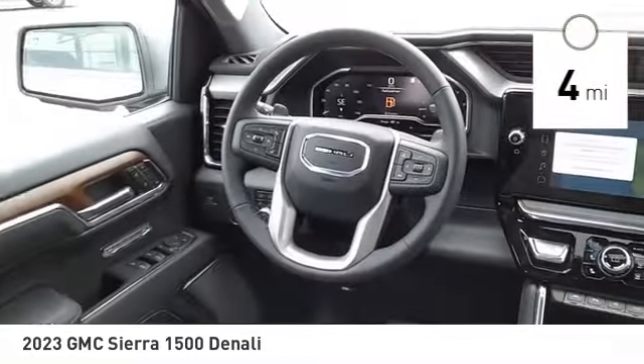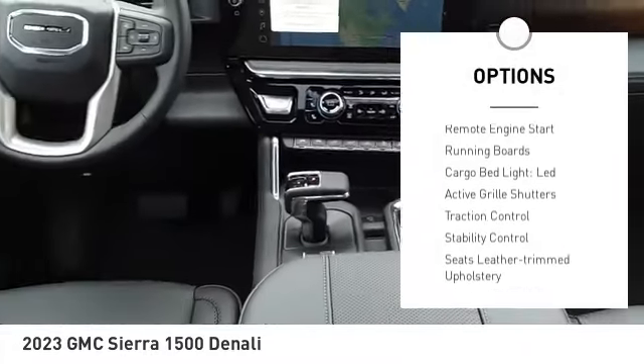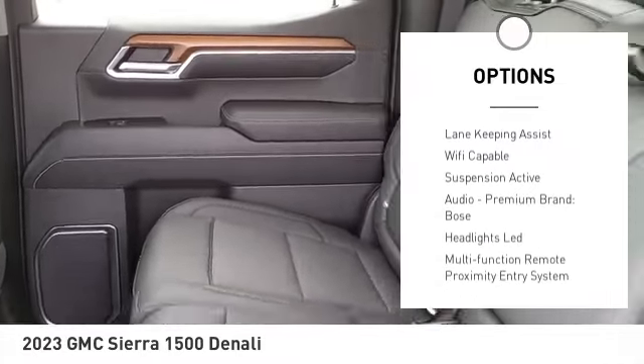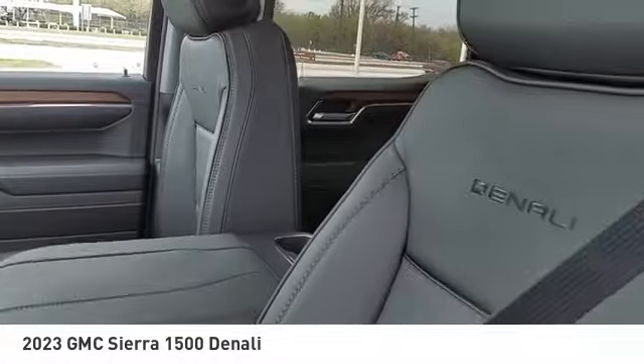Here are some of this vehicle's great options: suspension control electronic, power windows with safety reverse, hill descent control, tailgate step, remote engine start, running boards, cargo bed light, LED.